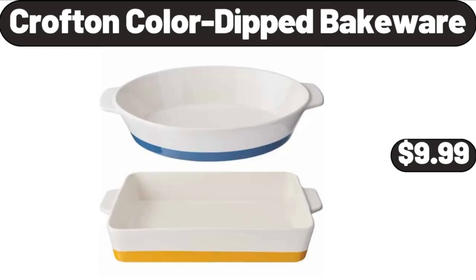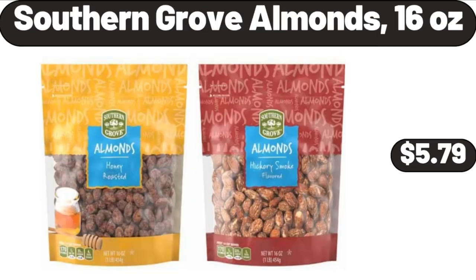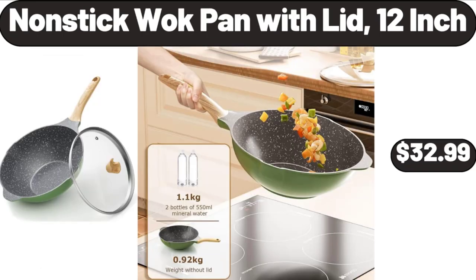Crofton Color Dipped Bakeware, $9.99. Harrisburg Fabric Storage Ottoman, $86.99. Southern Grove Almonds, 16 oz, $5.79. Please don't forget to subscribe to my channel, thank you very much for everything. Non-Stick Watt Pan with Lid, 12-Inch, $32.99.